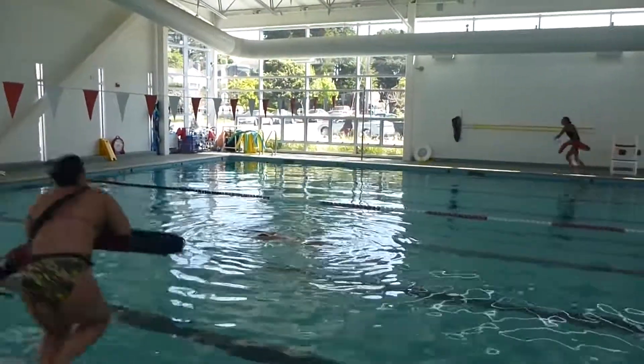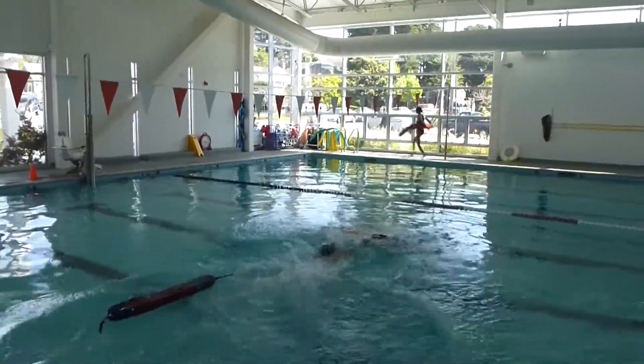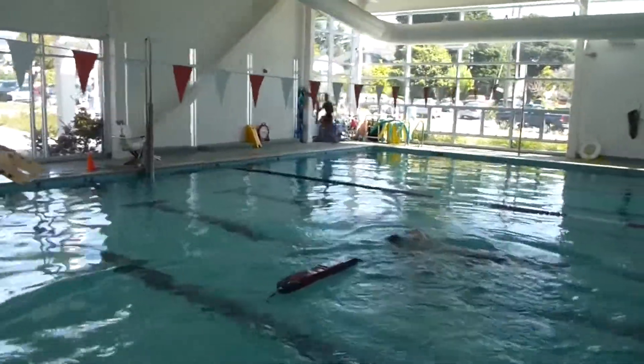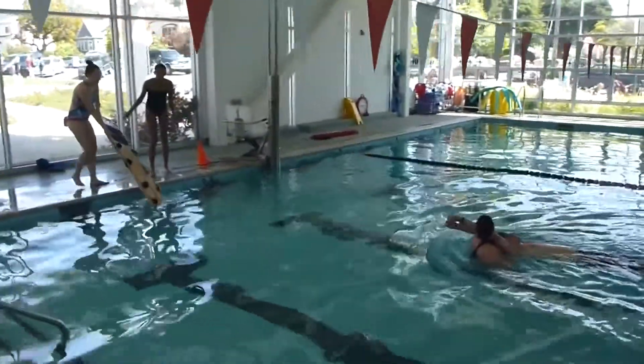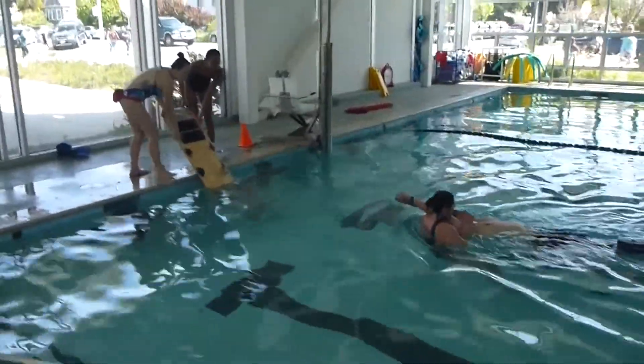Go! One, two, three, four, five, six, seven, eight, nine, 10.